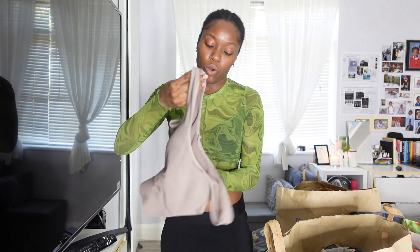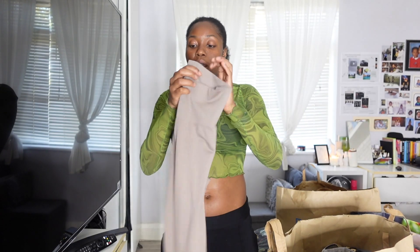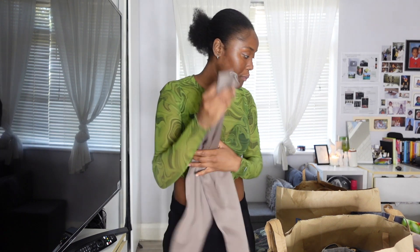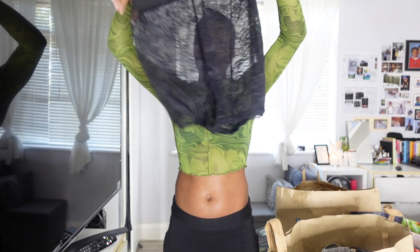Another Primark bag: I got a crop sports top for six pounds that came in a matching set. The bottoms were seven pounds — very cute little workout outfit.